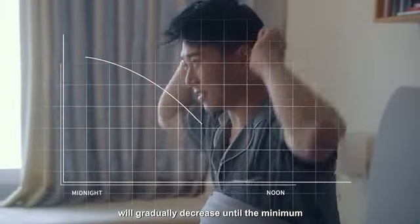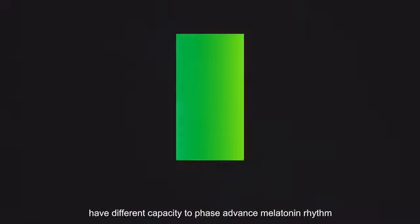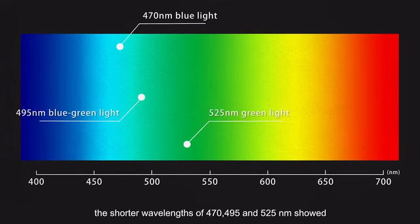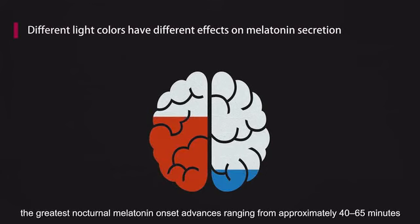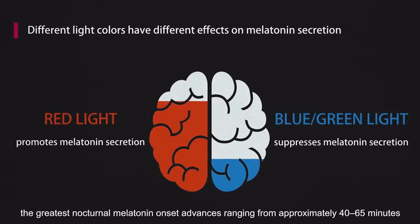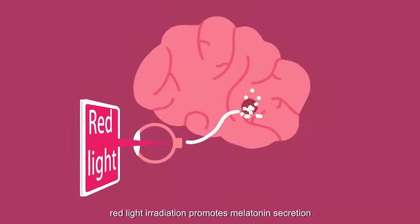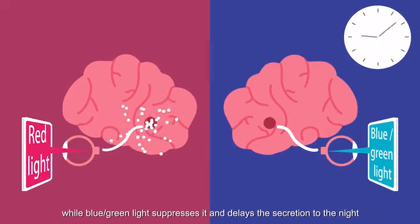With the stimulation of light and its capacity to phase-advance the melatonin rhythm, shorter wavelengths of 470, 495, and 525 nanometers showed the greatest nocturnal melatonin onset advances, ranging from approximately 45 to 65 minutes. Various researchers have shown that red light irradiation promotes melatonin secretion, while blue and green light suppress it and delay secretion to the night.